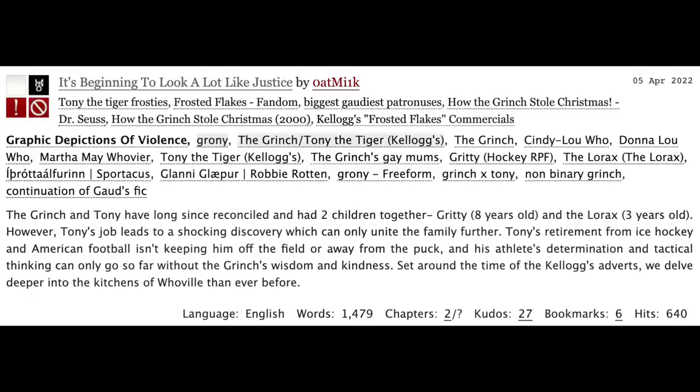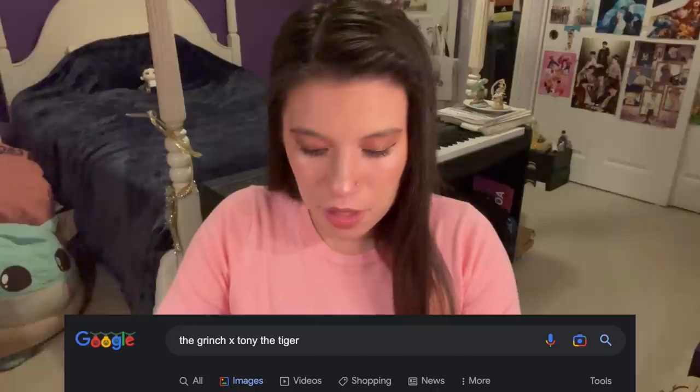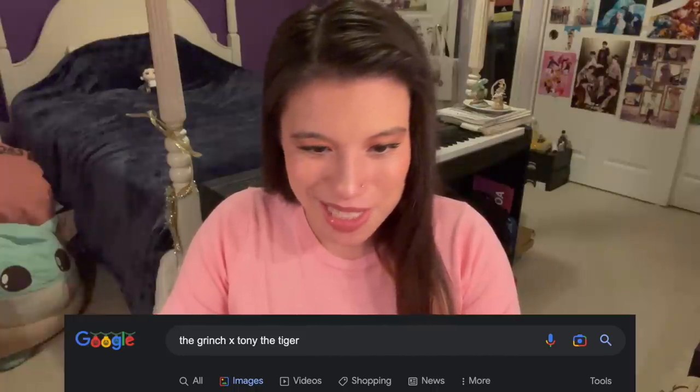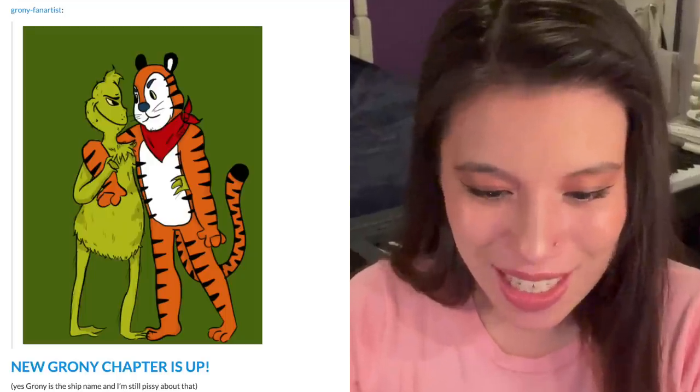His athlete's determination and tactical thinking can only go so far without the Grinch's wisdom and kindness. Set around the time of the Kellogg's adverts, we delve deeper into the kitchens of Whoville than ever before. I'm intrigued, and not even by the fact that the Lorax and Gritty are their love children. I'm gonna go on Google and type the Grinch x Tony the Tiger and see what comes up. Aw, their ship name is Groney. I don't know if I like that.